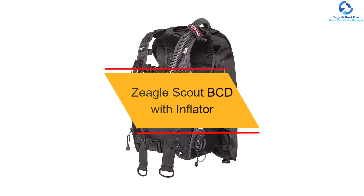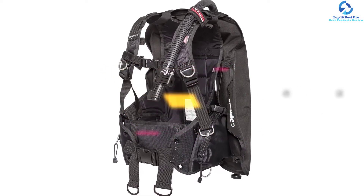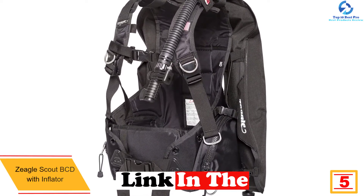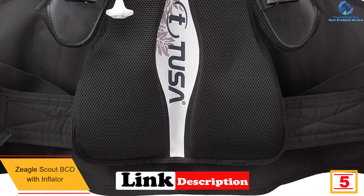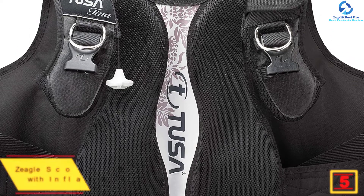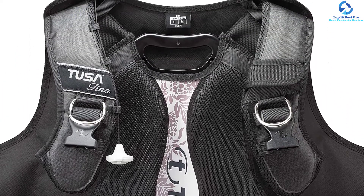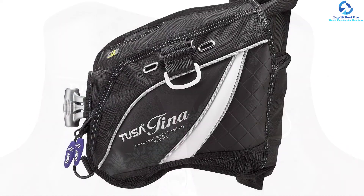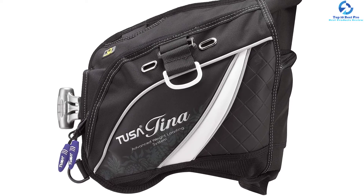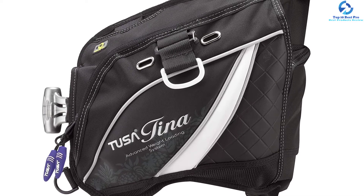At number 5, we have the Zeagle Scout BCD with inflator. It has a sturdy and durable 1000-denier nylon construction for extended service. You can store items in zippered pockets for safety and protection. The waist panels are adjustable for a perfect comfortable fit. It comes with five stainless steel D-rings and an adjustable sternum strap for maximum convenience. It is also lightweight, which prevents fatigue during efficient use.